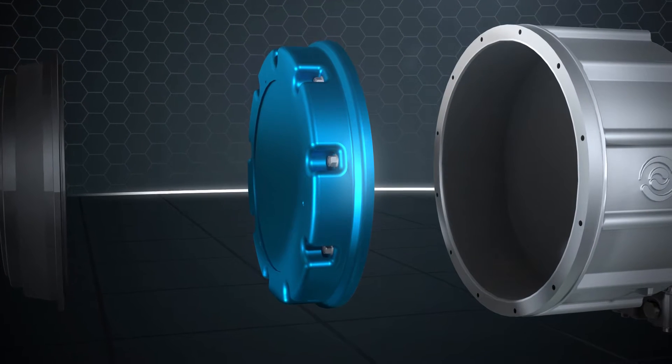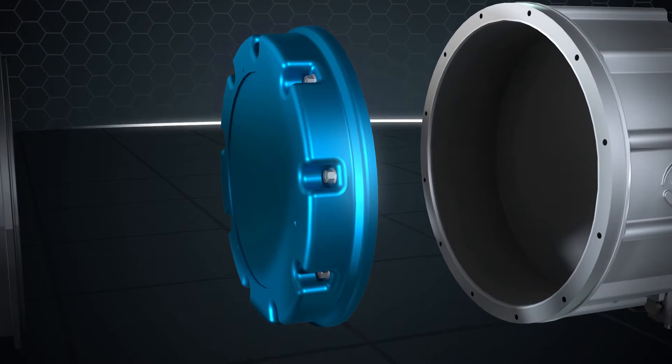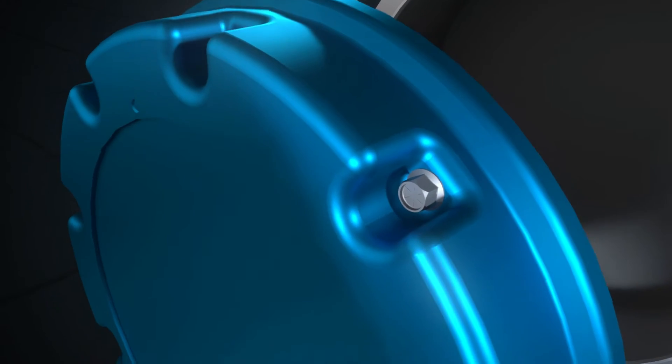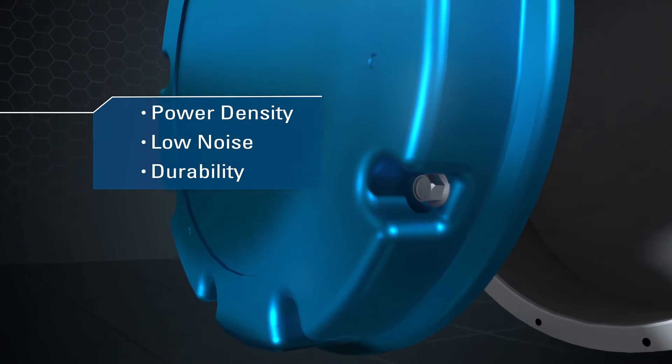Leonardo DRS has been developing high-power permanent magnet machines for over 25 years and is a recognized leader in permanent magnet technology and manufacturing. These maintenance-free generator machines are ideal for applications when power density, low noise, and durability are essential requirements.